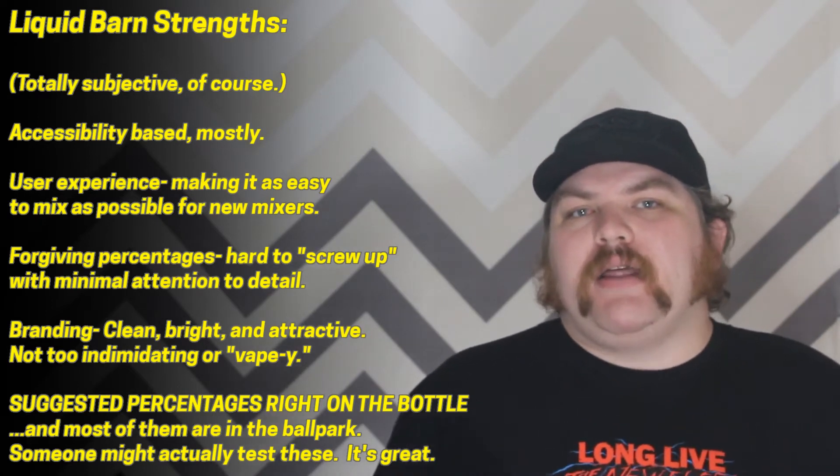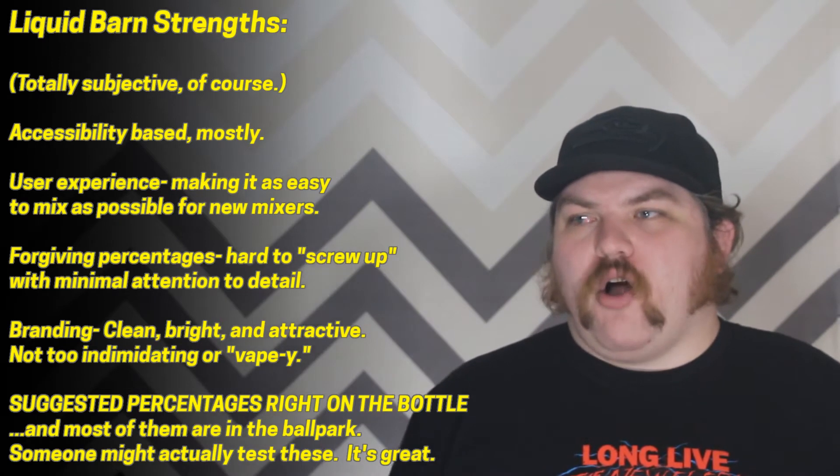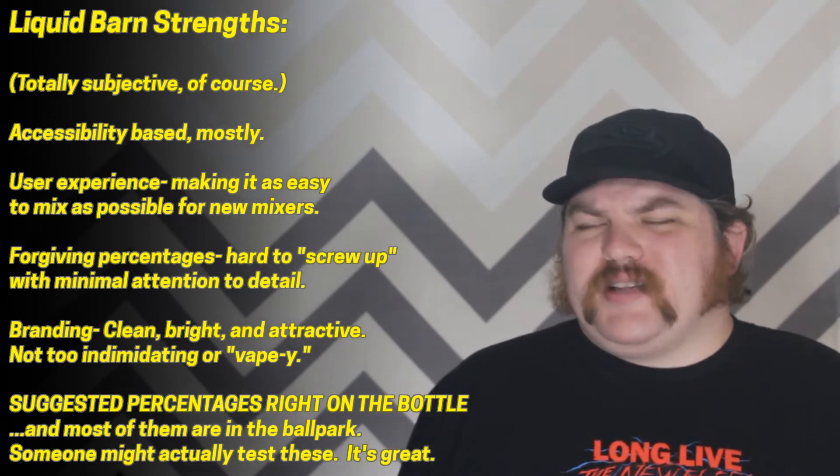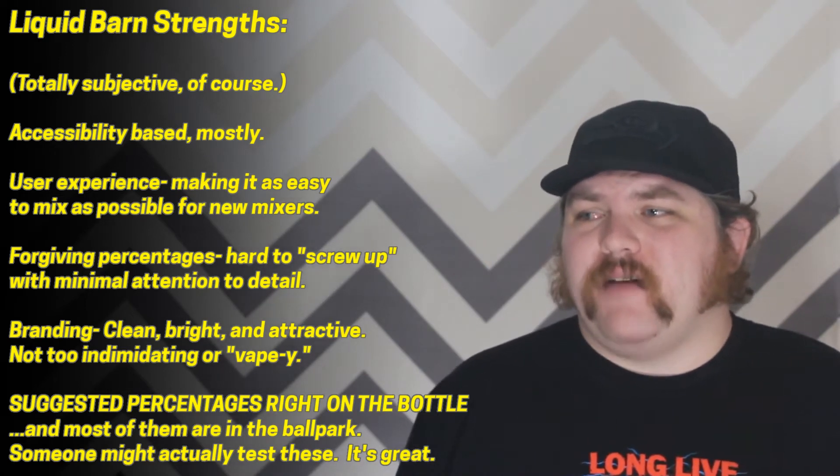So that's the entire Liquid Barn line. Overall this has been a really interesting experience. Liquid Barn hasn't really ever been in my wheelhouse because a lot of the way it works isn't necessarily my mixing style. I like weird flavors, strong flavors — 0.25% of something as an accent on top of three other things. I actually enjoy the craft of DIY more than I'm worried about getting something vapable at the end of the day. What I do feel like Liquid Barn does really well is they focus on that user experience for people who are more concerned about just getting something vapable.